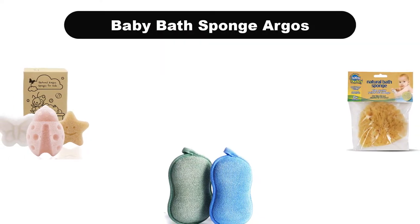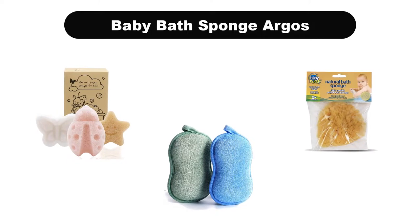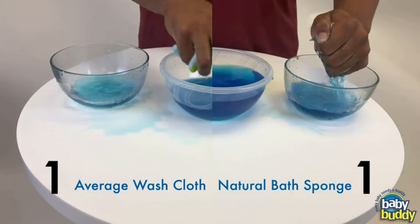Hello guys. In this video, we are going to give you an impartial review covering 5 baby bath sponges in the market, which are the best for you considering some unavoidable factors that you might miss out without watching this video.